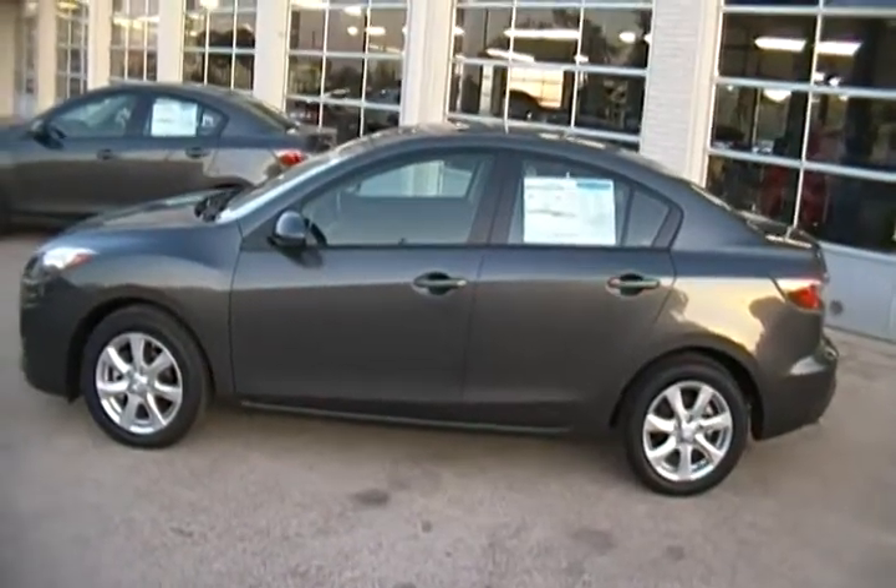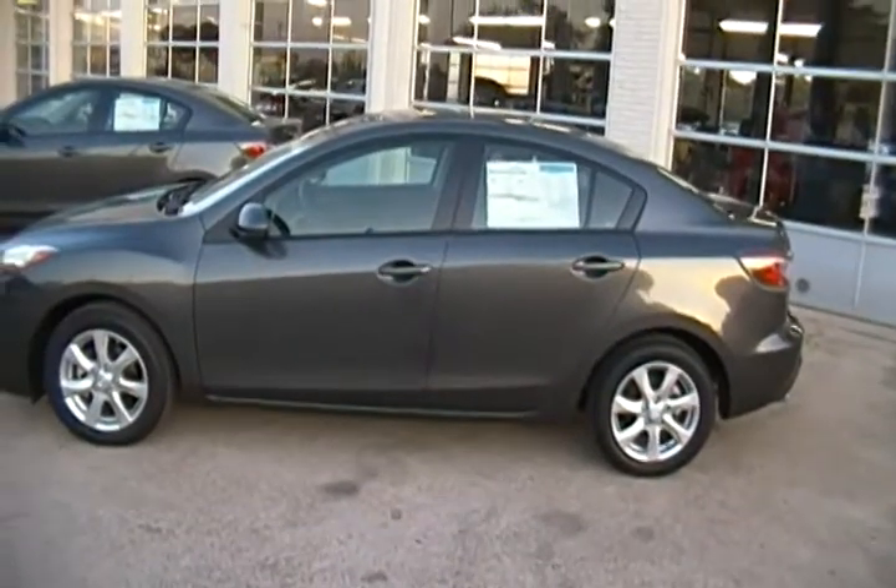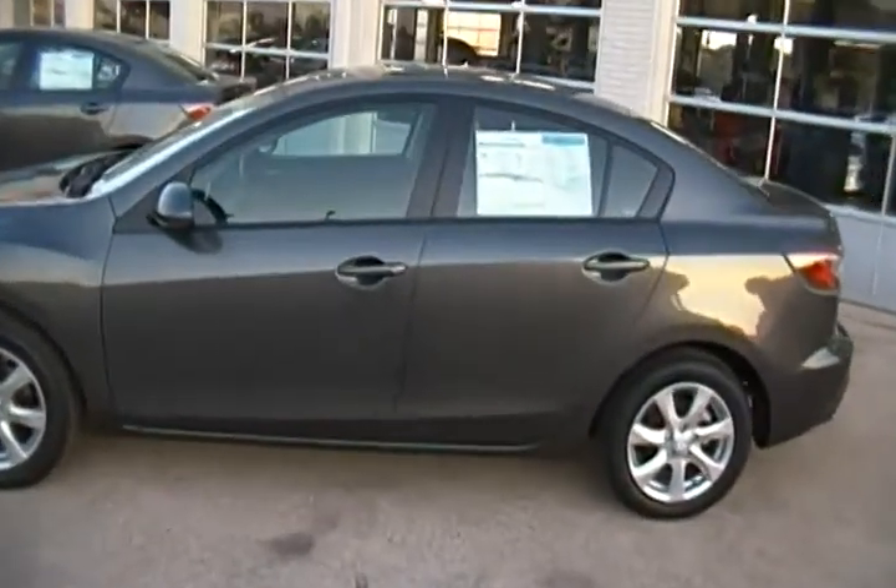Hey Sarah, this is Scott at Freeman Mazda. I want to say thanks for coming by and driving the Mazda 3's today. I told you I'd make you a little video so that you could share these with your parents and your brother.